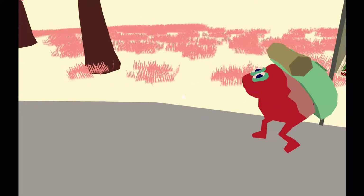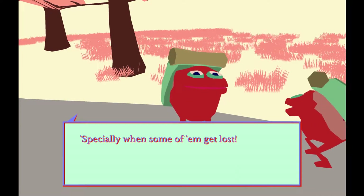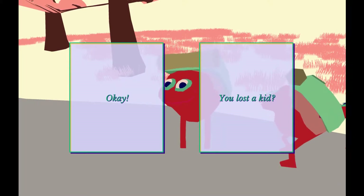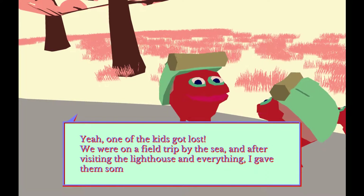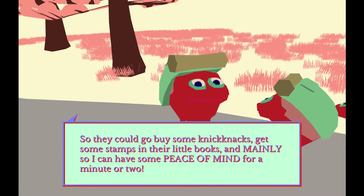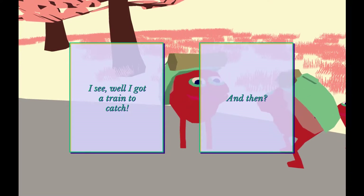Oh, you guys are the locals. Left, right, left, right. Gosh, it's tiresome to walk all this way with a bunch of kids - especially when some of them get lost. You lost your kid? One of the kids got lost. We were on a field trip by the sea, and after visiting the lighthouse, I gave them some time off so they could go buy some knickknacks, get some stamps in their books - and mainly so I could have some peace of mind for a minute or two. I probably should have checked the train schedule before I talked to these guys. Oh well, I'll just have to take another train - they're all on the same route.